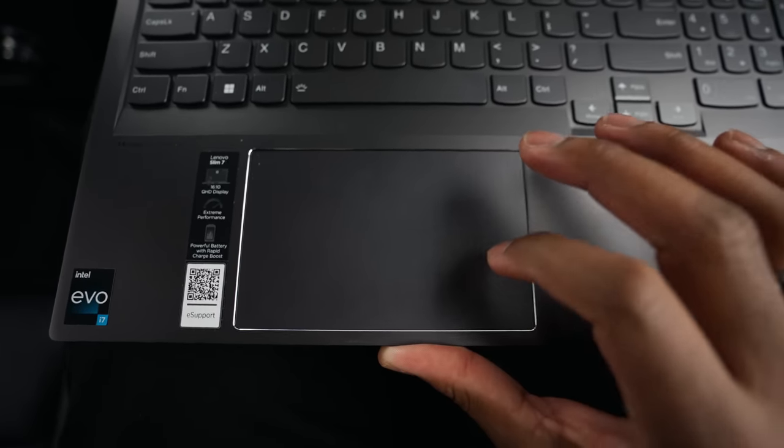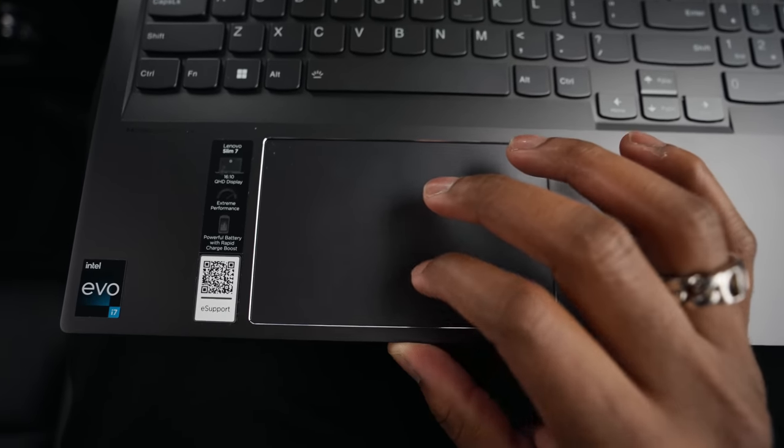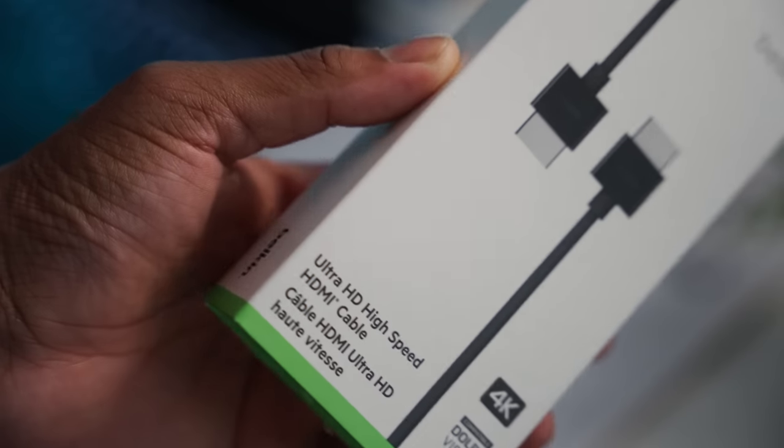Moving down to the trackpad — you have a large enough surface to be comfortable with. It glides smoothly and it has physical buttons for left and right click. It's not fake buttons that some laptop manufacturers use. There's nothing really to hate or complain about with the trackpad — I love it.